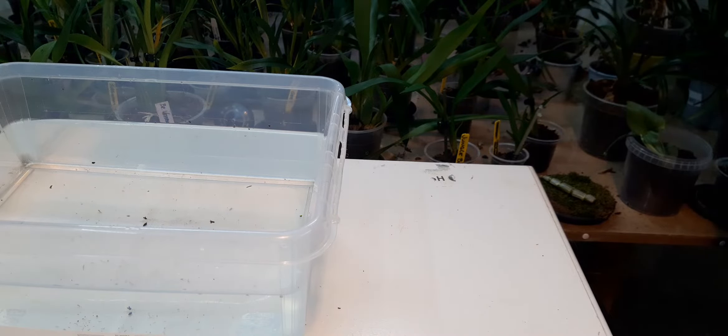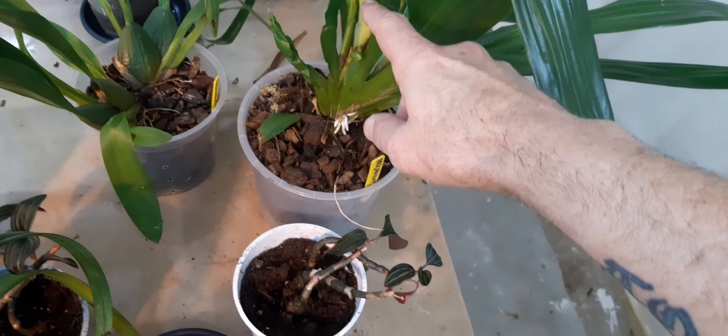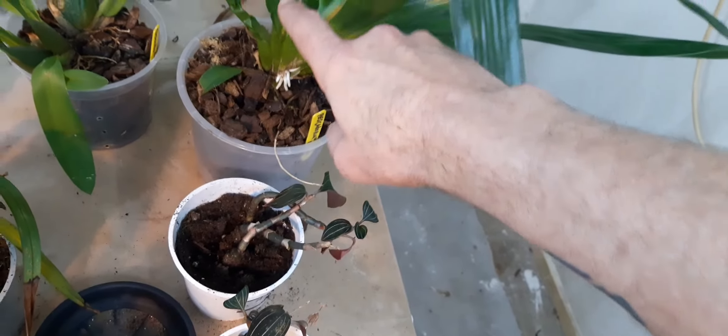Epidendrums don't show anything yet, which is rather annoying. We have here the bud on the Pescatoria, merrily on its way.